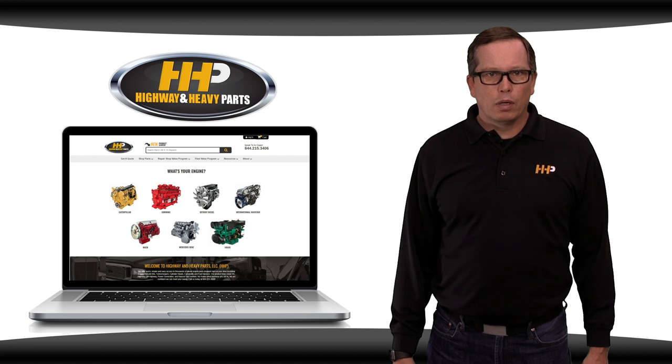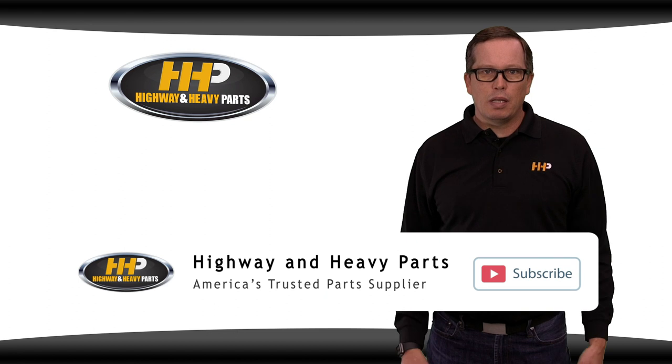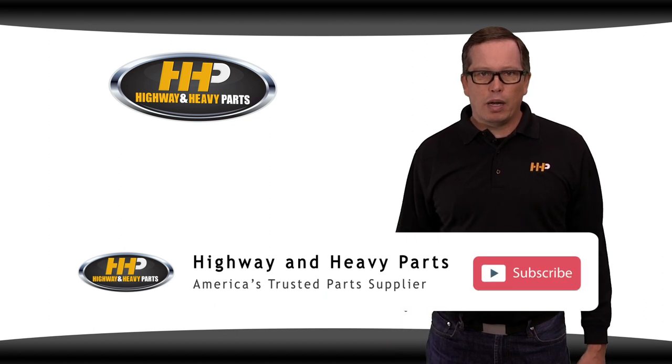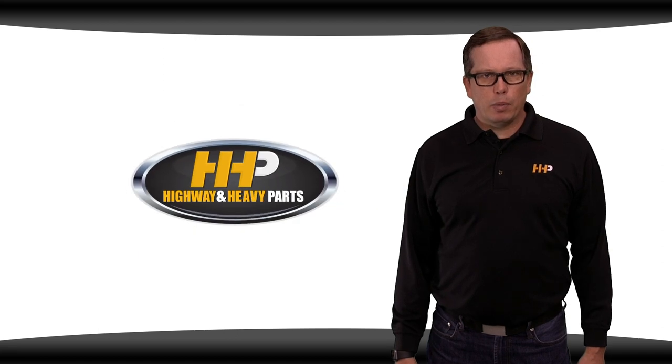Be sure to like this video and hit the subscribe button on YouTube and Facebook to stay up to date on all the news from Highway and Heavy Parts. From diagnosis through delivery, we're Highway and Heavy Parts.